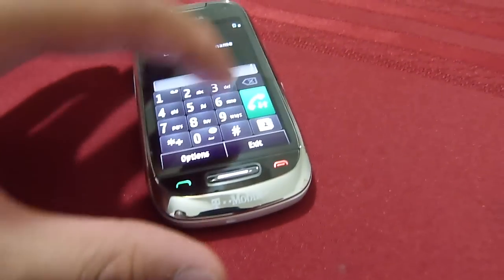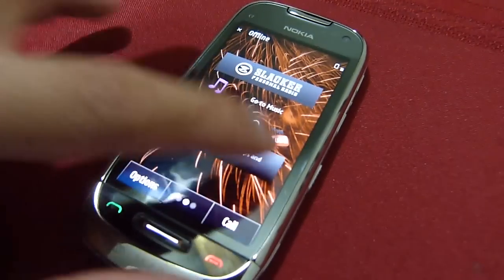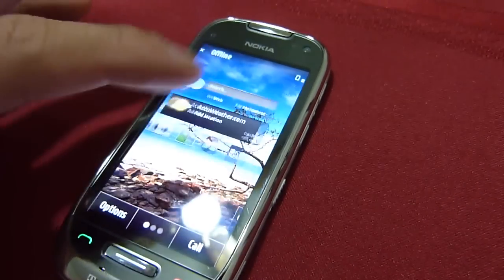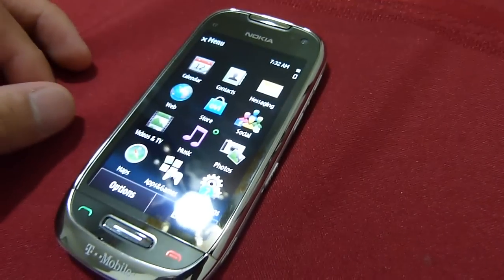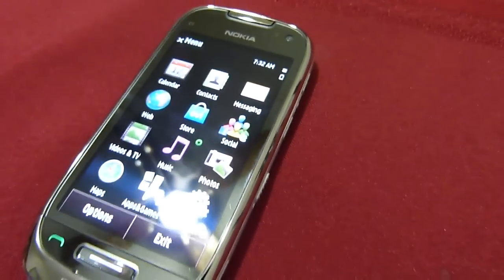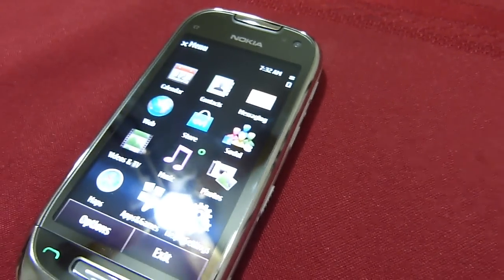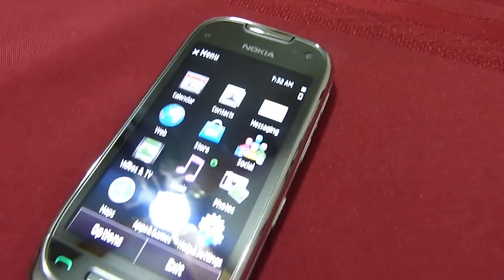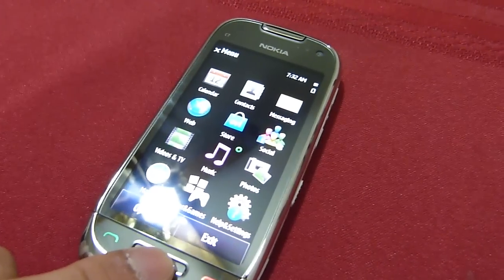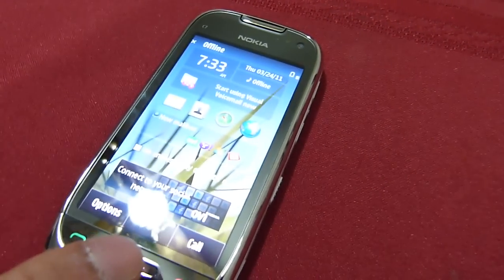The touchscreen is of course one of the big things here, and with the AMOLED display you get some nice looking visuals. The platform looks smooth and responsive just from a quick look. Some of the new enhancements include a YouTube client built in, overview maps, and free turn-by-turn directions for the US and Canada. There's also a slight update to the Symbian browser, which now supports tab browsing.